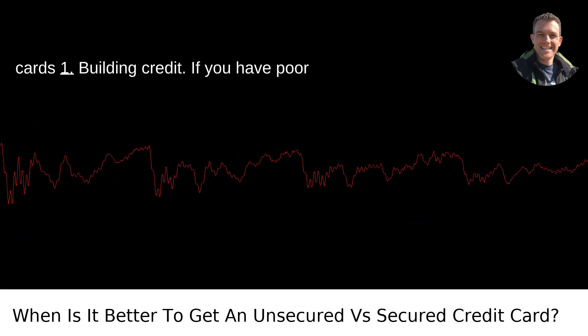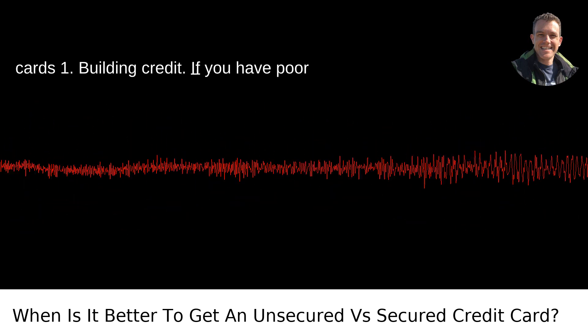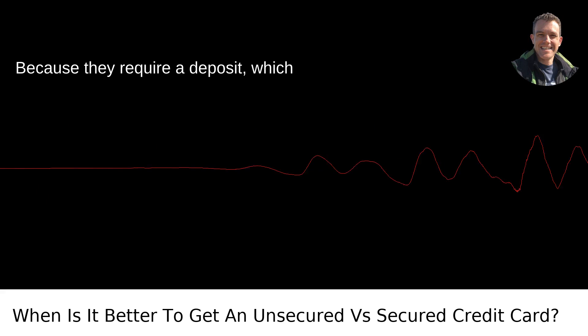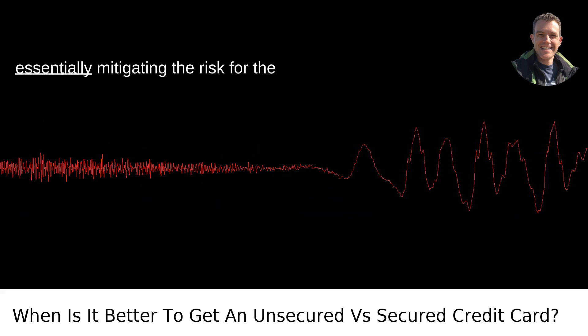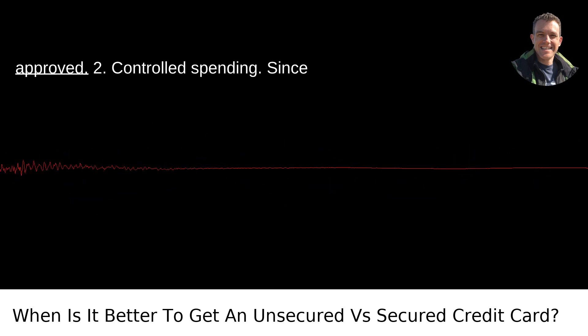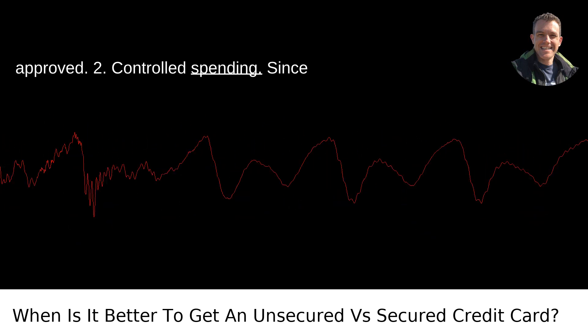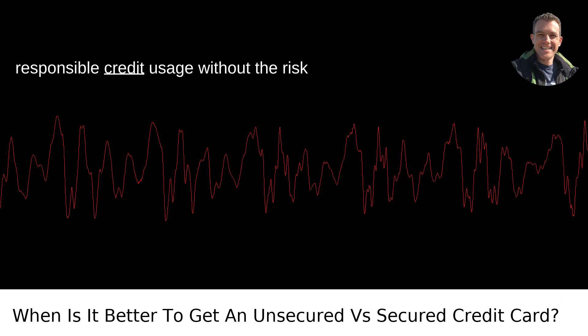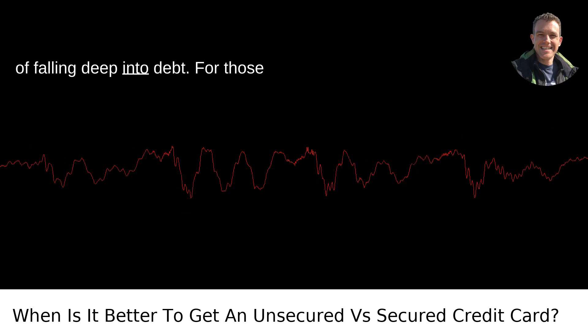Secured Credit Cards. First, building credit: if you have poor or no credit history, a secured credit card is often a better starting point. Because they require a deposit, which becomes your credit limit, you are essentially mitigating the risk for the card issuer, making it easier to get approved. Second, controlled spending: since your spending limit is tied to your deposit, it's a good way to practice responsible credit usage without the risk of falling deep into debt.